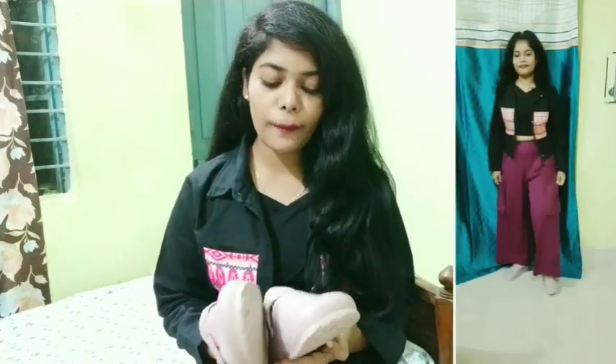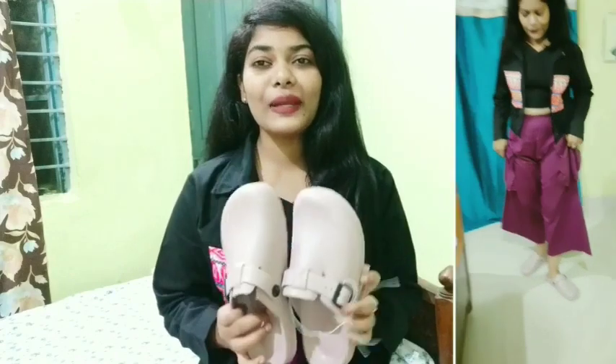My next footwear is a Road Circle lavender clog. The original price is 1299 rupees, but I purchased it in the sale and got it for 584 rupees. If you also need it, I have the link in the description box — you can go there and purchase it. It's a very good color.